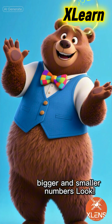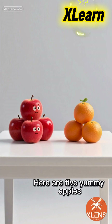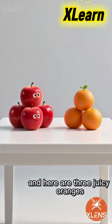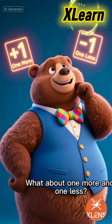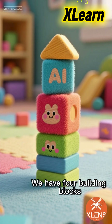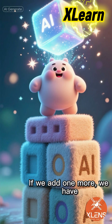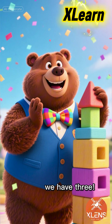Now, let's learn about bigger and smaller numbers. Look! Here are five yummy apples, and here are three juicy oranges. Five is greater than three. What about one more and one less? We have four building blocks. If we add one more, we have five. If we take one away, we have three.